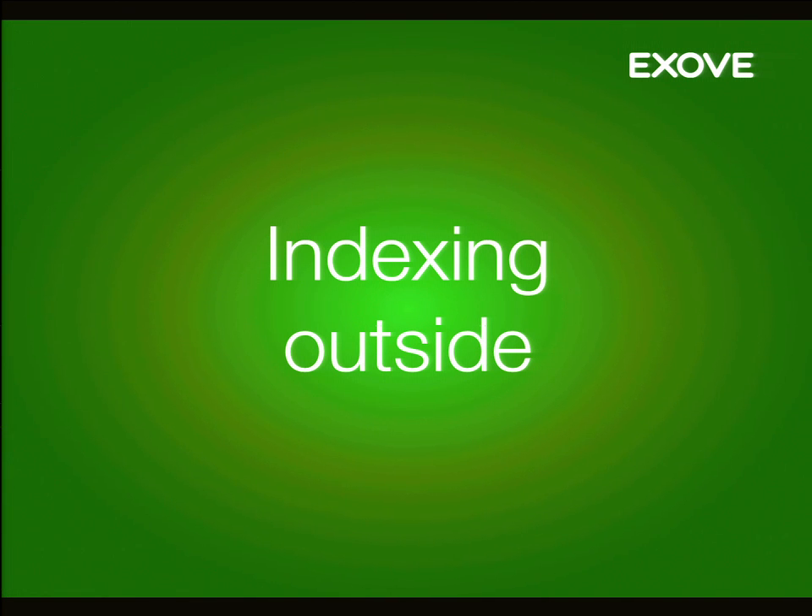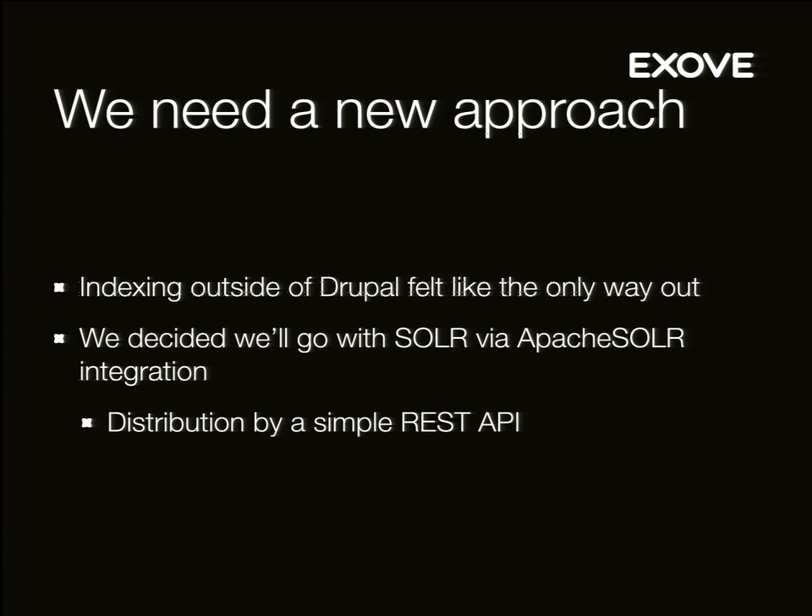So we decided to index outside of Drupal. We did have some Solr indexing already in place — we used Solr as the Views backend via Search API. Apache Solr integration, which enables indexing all content to an external Solr server, seemed to fit the bill well. We indexed the content to Solr and then decided to distribute it with a simple REST API.